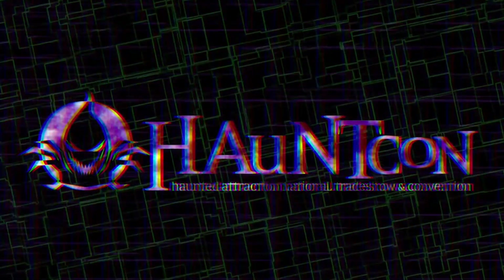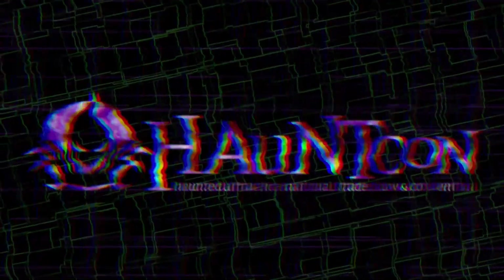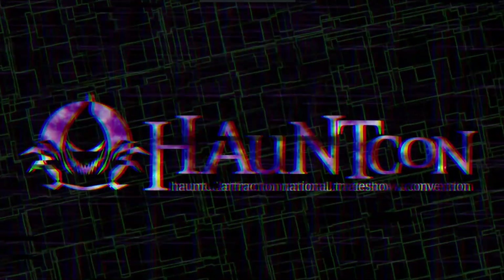This episode is brought to you by HauntCon, the trade show where haunters gather to grow their business, be inspired for the coming season, and unite with a community that is shaping the future of the haunt industry.